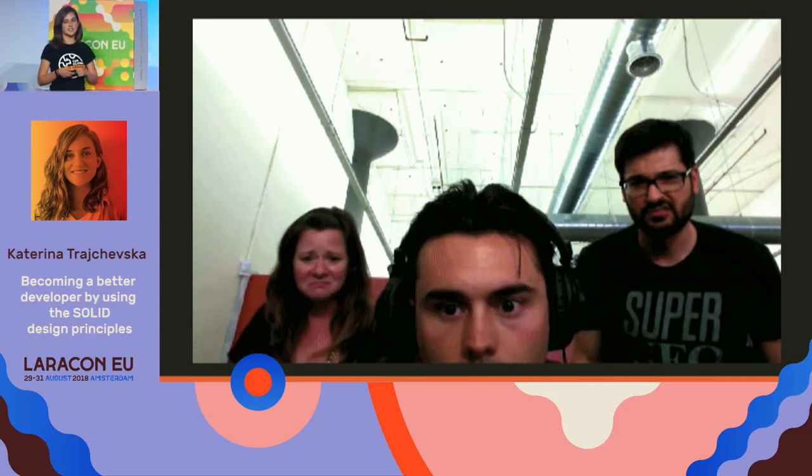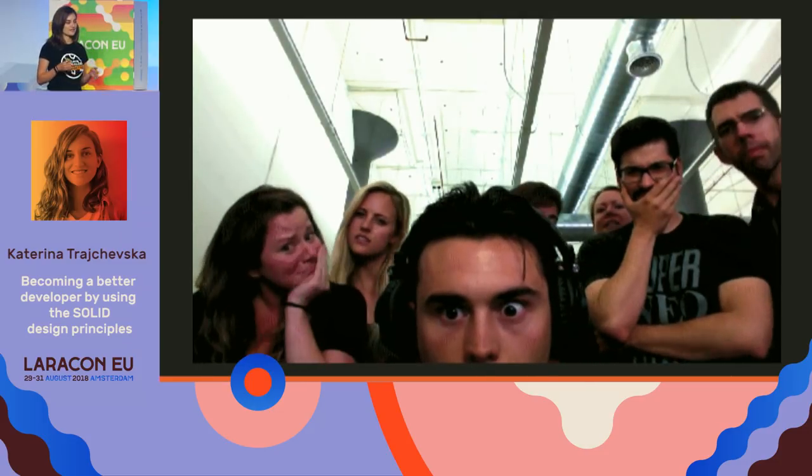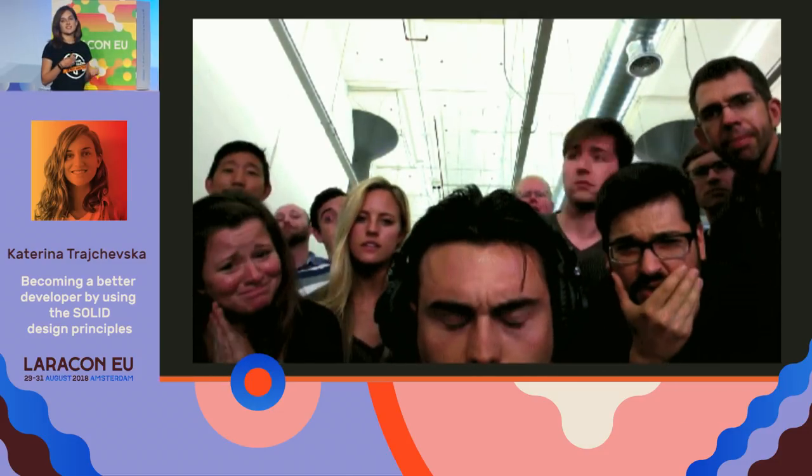It kind of looks like this — except that instead of heads popping up behind you in the virtual world, you have endless Slack chats and Zoom meetings and all of that trying to understand how the code works.